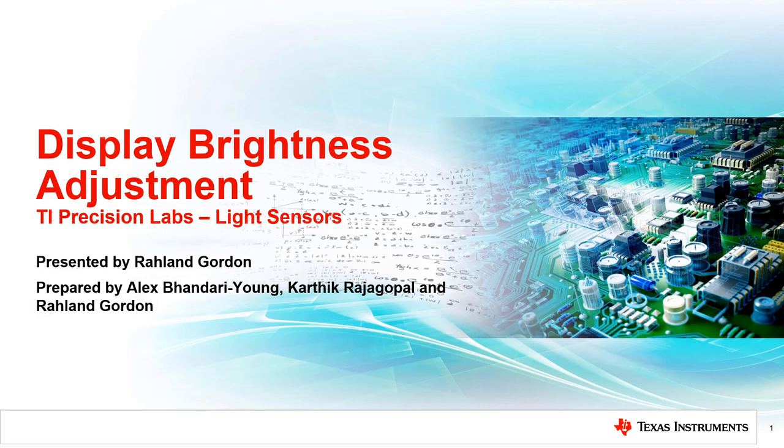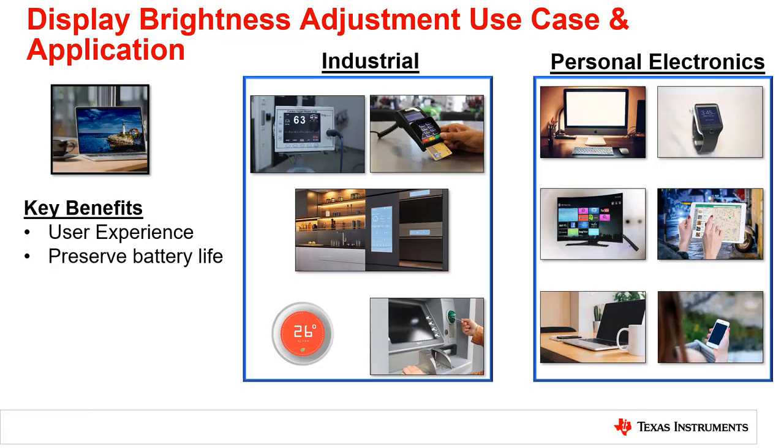This video will discuss the use of light sensors in applications that adjust the brightness of a display. For the best user experience, many applications have used light sensors to help perform display brightness adjustment. Users like the display to be lit comfortably so it is easy to see and not a strain on the eyes.